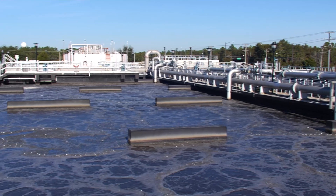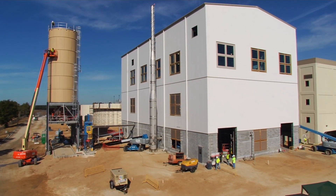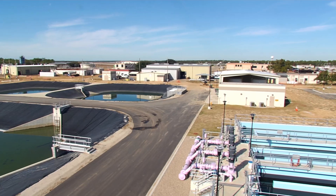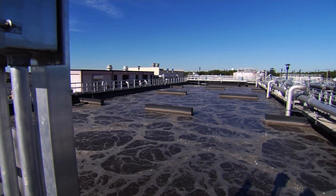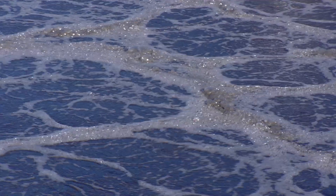Meeting this goal requires the construction of a new liquids train and biosolids treatment facility to increase the plant capacity from 26.5 million gallons to 31 million gallons per day. It also includes converting the three existing aeration trains to biological nutrient removal basins, reducing the effluent nitrogen concentration from 9 percent to 3 percent.